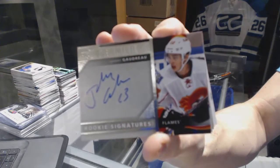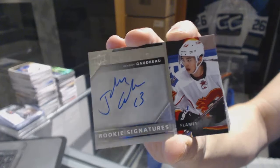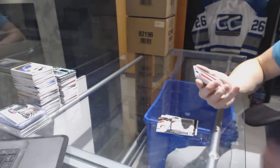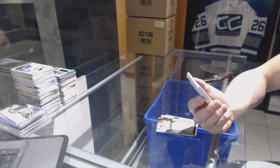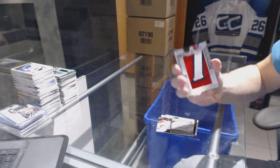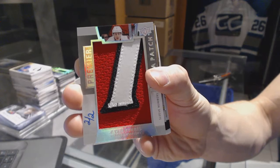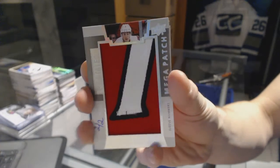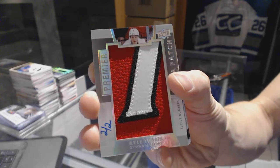We've got rookie signatures for the Calgary Flames, Johnny Gaudreau — Johnny Hockey. We've got a three-color sleeve number mega patch, number 2 of 2 for the Ottawa Senators, Kyle Turris. Sleeve number mega patch, 2 of 2 for the Sens, Kyle Turris.